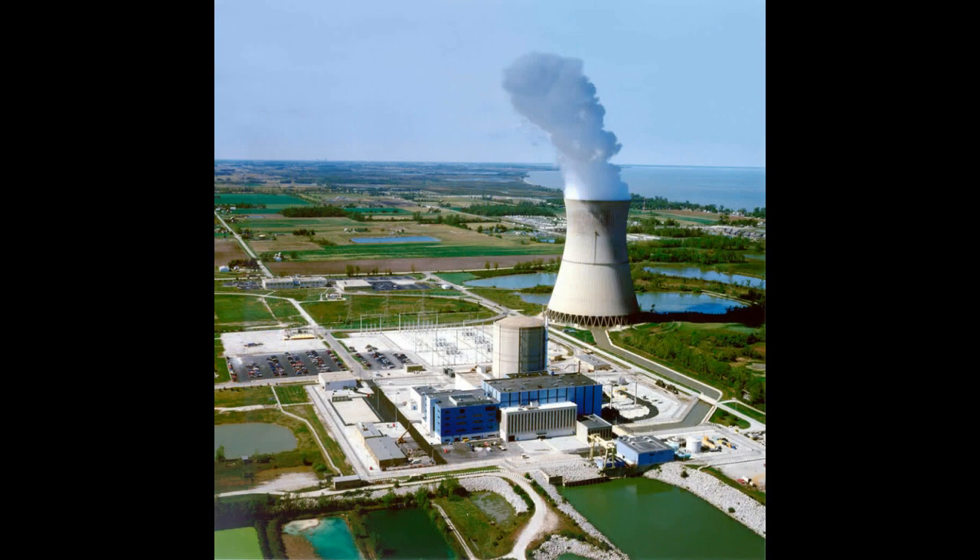As the world increasingly recognizes the importance of clean and reliable energy sources, the demand for nuclear power is expected to rise. This bodes well for Centrus Energy as a leading supplier of enriched uranium. Their strong market presence, expertise in enrichment, strategic partnerships, and commitment to innovation position them favorably in the nuclear industry.